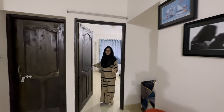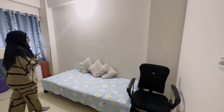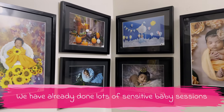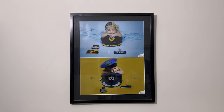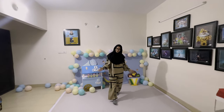This is the feeding room — a separate room for mom and baby. So this is all about our studio. Thank you so much.